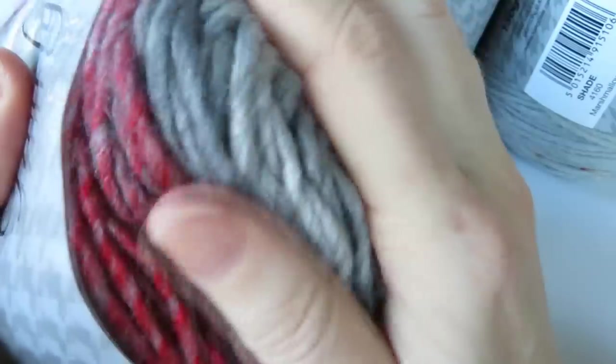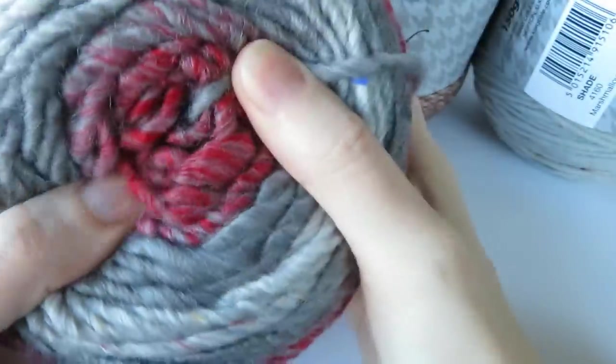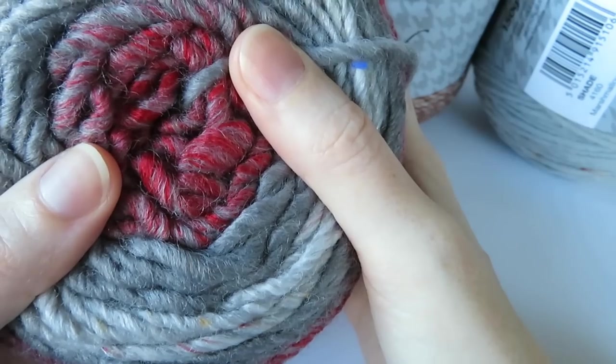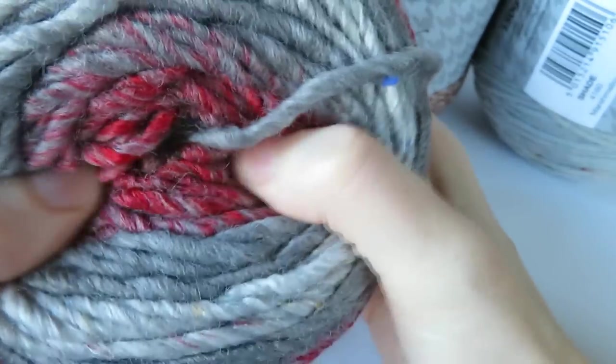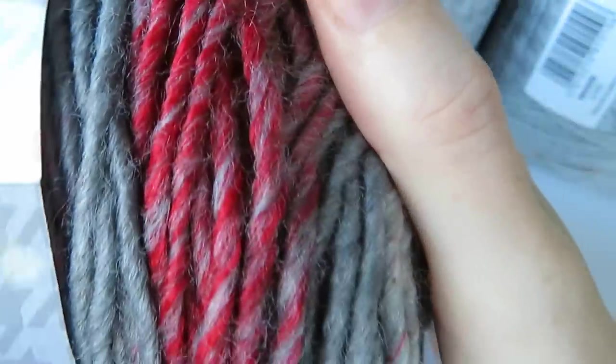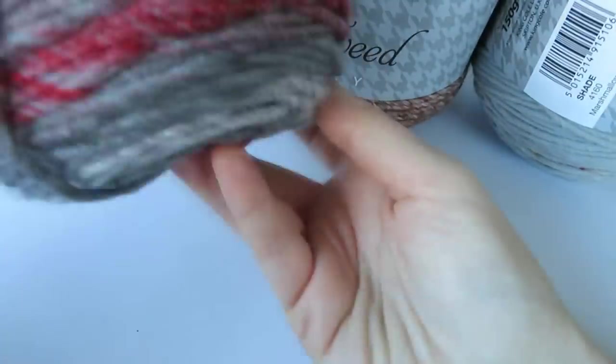These are really scrummy and really really soft. They would make a wonderful hat, or even a nice jumper or scarf — anything like that. Nice and snuggly. And even though they've got wool in, it doesn't feel scratchy at all. Look at those colours and those textures — really nice. So that one was Red Velvet.